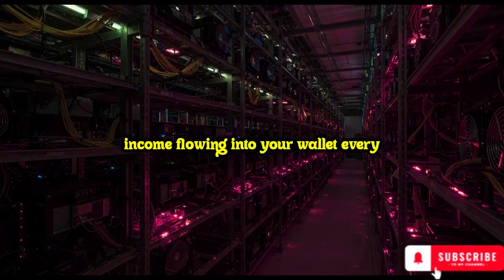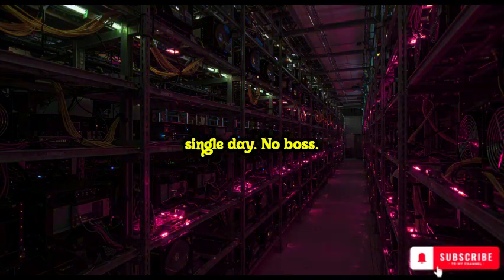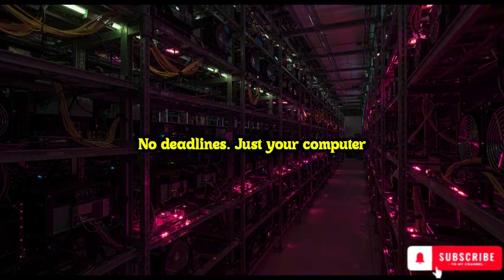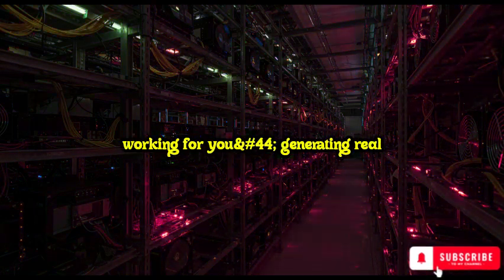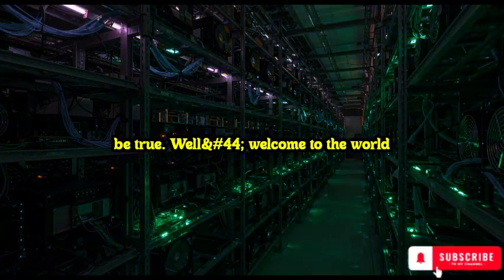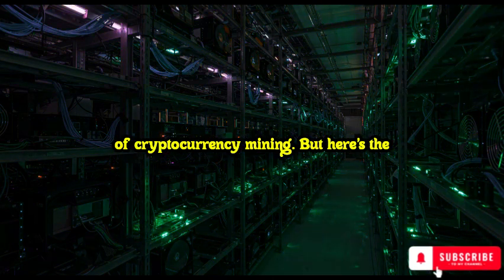Imagine waking up to a steady stream of income flowing into your wallet every single day. No boss. No deadlines. Just your computer working for you, generating real money while you sleep. Sounds too good to be true? Well, welcome to the world of cryptocurrency mining. But here's the shocking part: